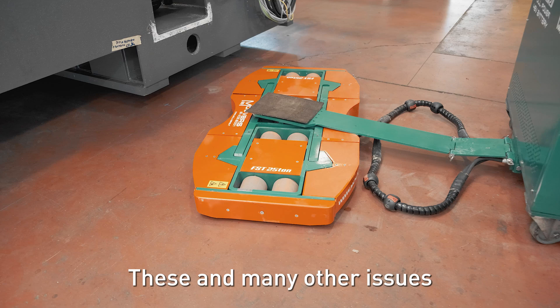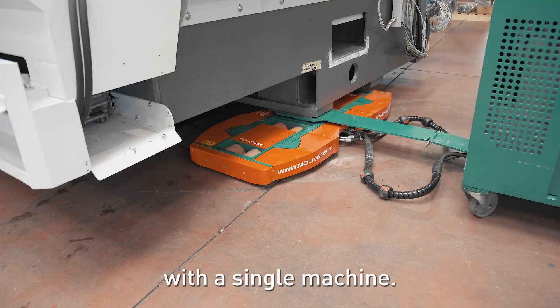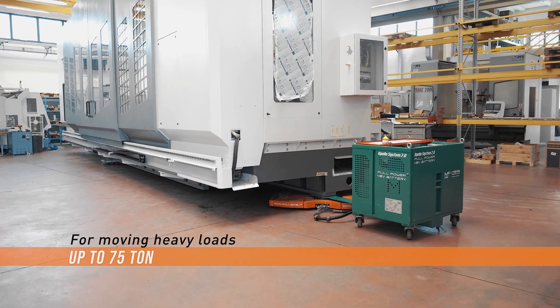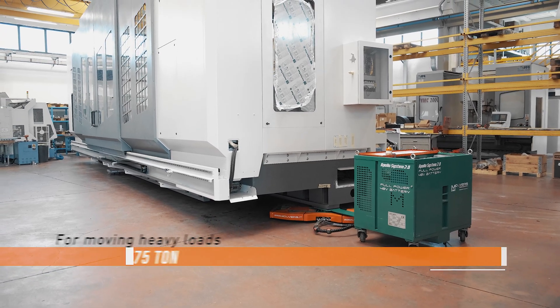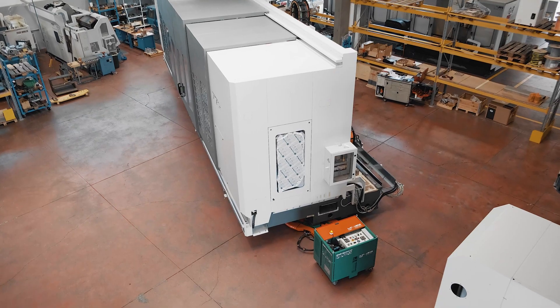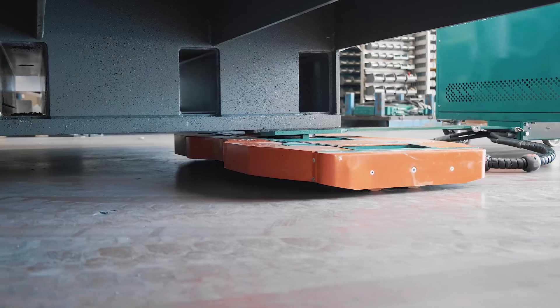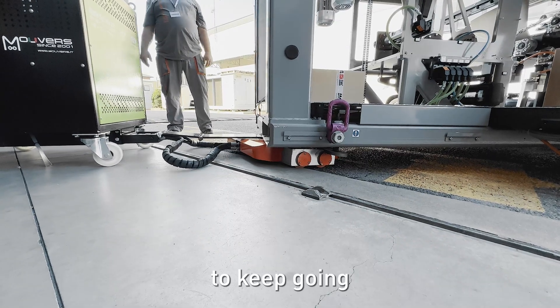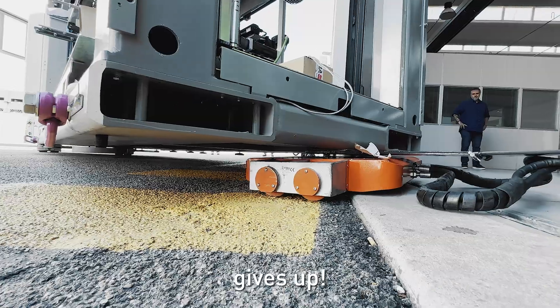These and many other issues have been solved with a single machine. Apollo is the only modular system for moving loads up to 75 tons easily, fast, and safely. Apollo is designed to keep going where all other equipment gives up.